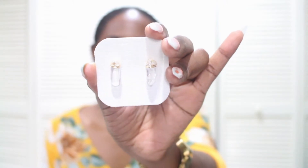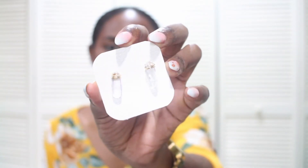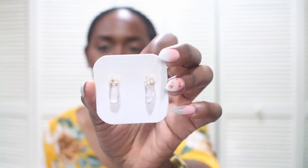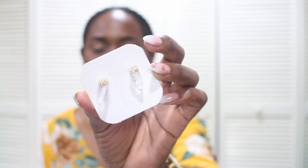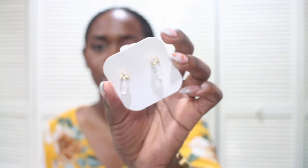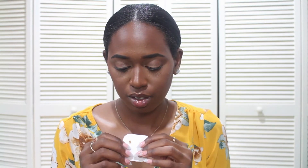Then from the jeweler Coco Karibi Designs, I got a pair of earrings. So pretty! They're so simple and dainty. It's not gold-filled — she mentioned something about the Brazilian method of gold plating.